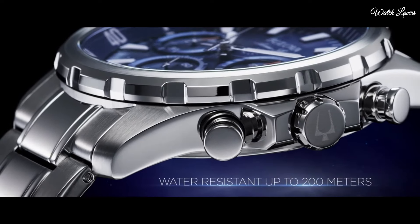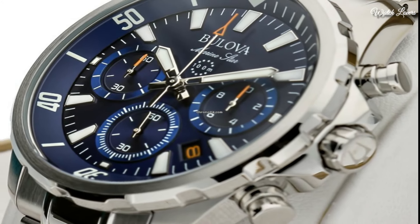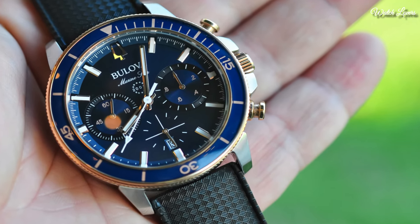Dial type: Analog Chronograph. Quartz movement. Scratch resistant mineral crystal. Case size 43mm. Case thickness 11.8mm.